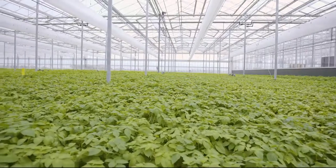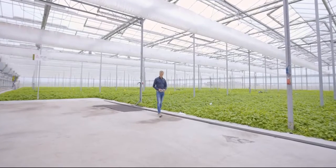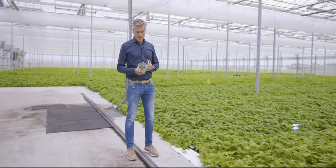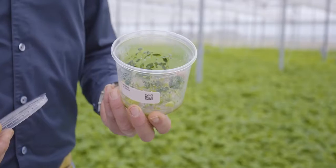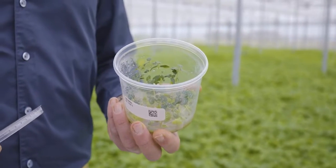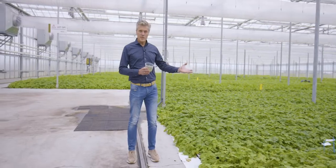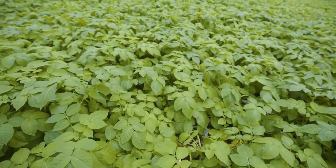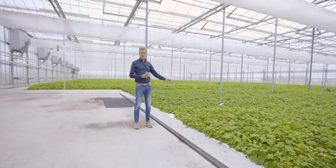So once we have built a great variety candidate towards our customers in the market, we bring them in vitro — and that means in tissue culture — certified material, clean plants as starting material for mini-tubers. Mini-tubers are the start for our seed potato growers, the start of vital seed potato production.